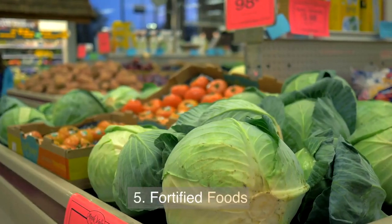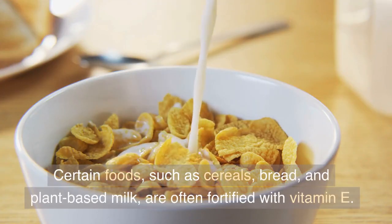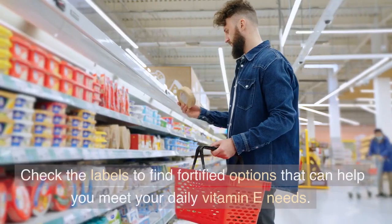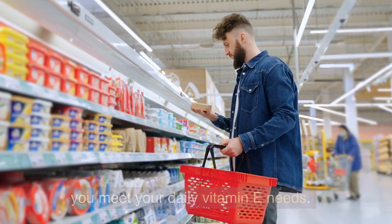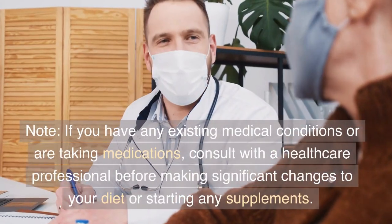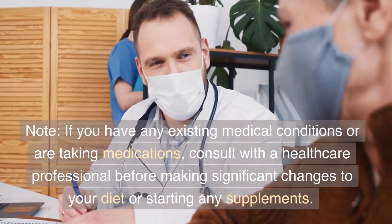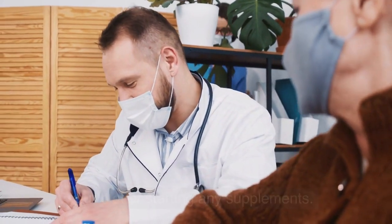5. Fortified Foods. Certain foods such as cereals, bread, and plant-based milk are often fortified with vitamin E. Check the labels to find fortified options that can help you meet your daily vitamin E needs. Note: if you have any existing medical conditions or are taking medications, consult with a healthcare professional before making significant changes to your diet or starting any supplements.